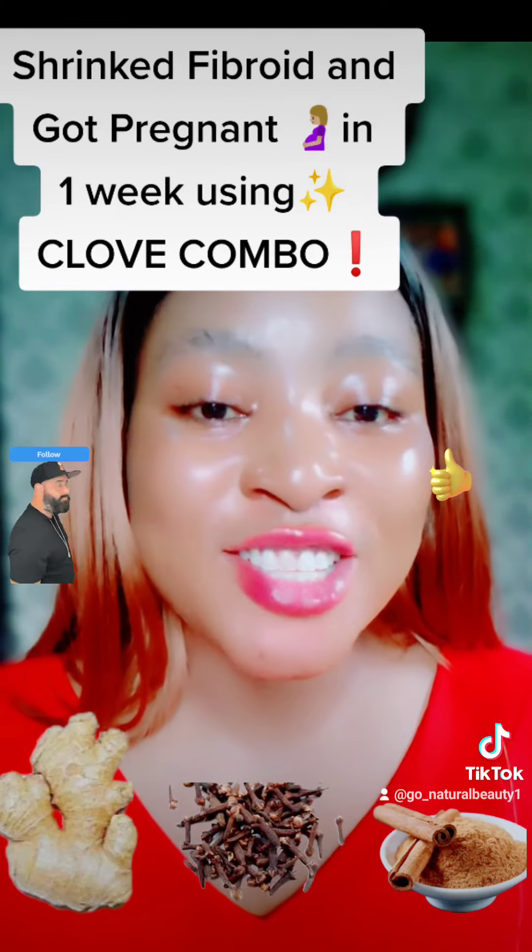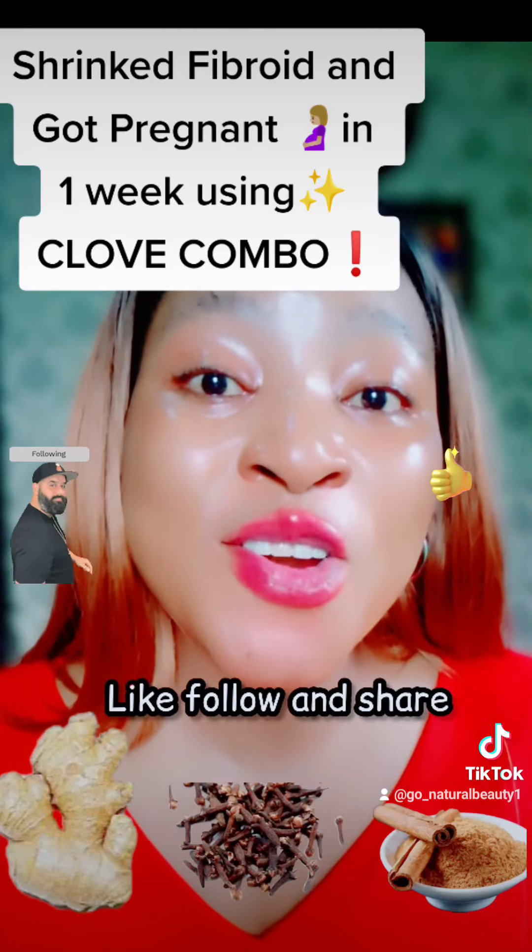So if you enjoyed the video, don't forget to like, follow, and share.